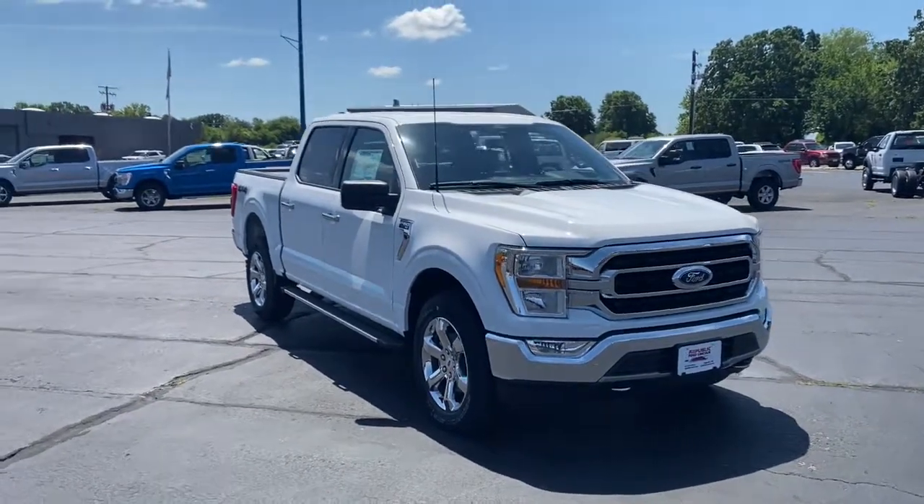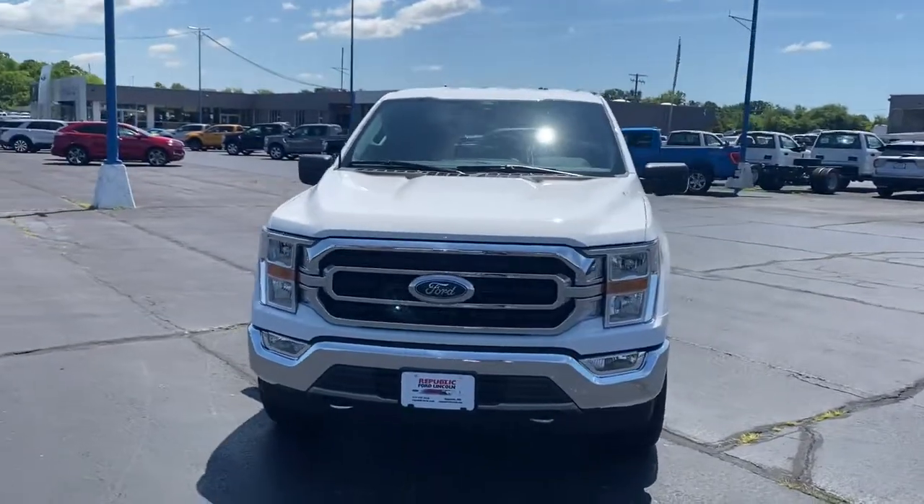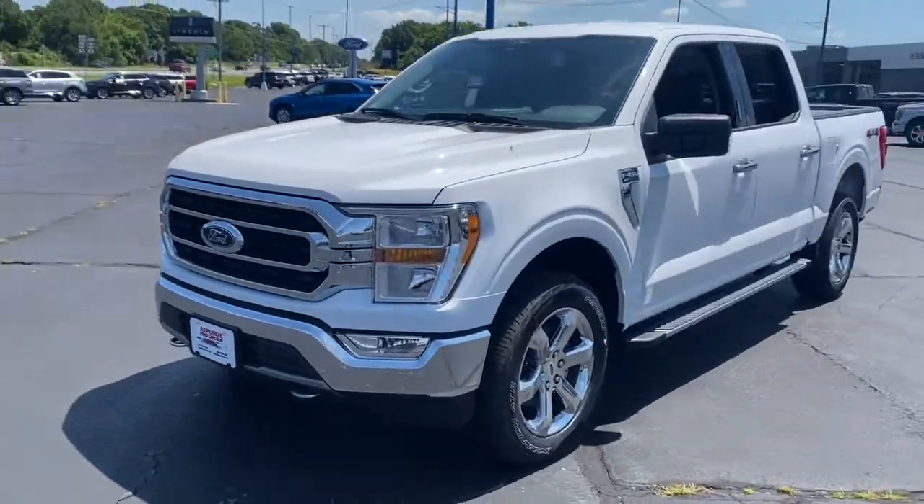Introducing the 2021 Ford F-150. This rugged F-150 is ready for work, off-roading, or a little R&R.